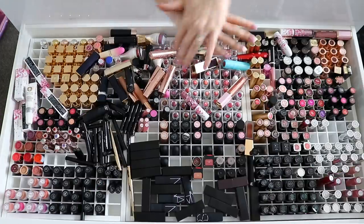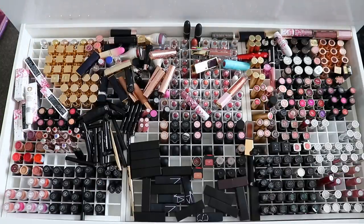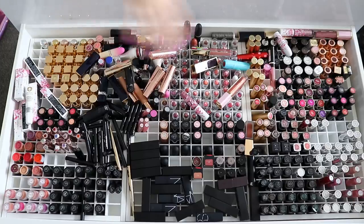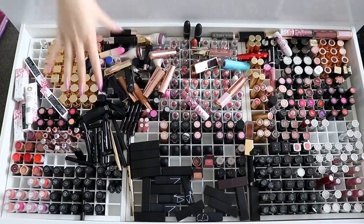Hello everyone. So today we are doing lipsticks. I know this has been put off for so freaking long, I'm so sorry about that. There was always just a freaking excuse for a reason why I couldn't do it, like my room has been so messy, but I finally prioritized. I cleaned up and here we are.